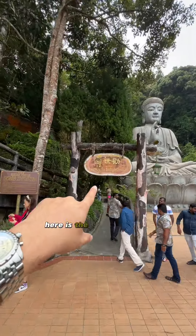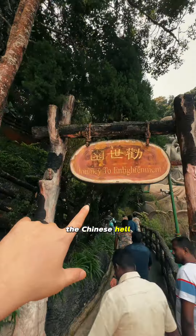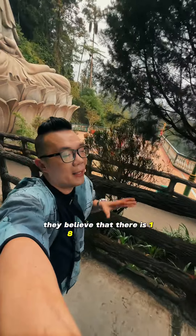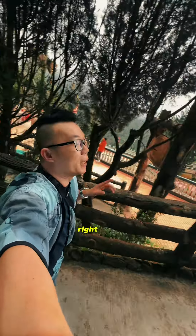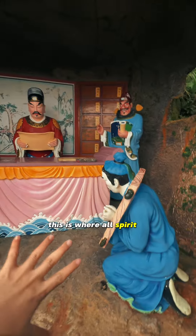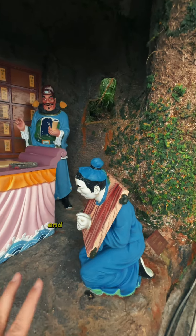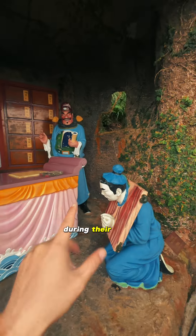Here is the enlightenment gate where we enter the Chinese hell. What do Taoism people believe to be true? They believe that there are 18 levels of hell in the Chinese Taoism belief. Right here we are at level one — it says registration office. This is where our spirit is going to be judged based on what are the wrongdoings they have committed during their lives.